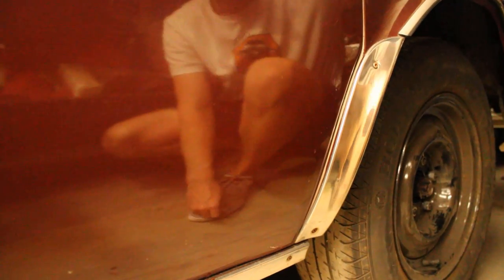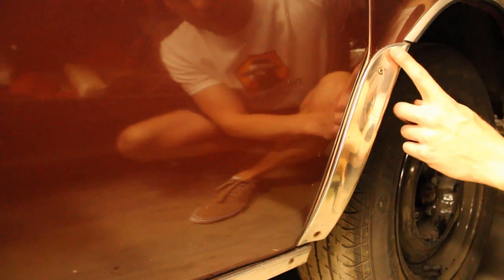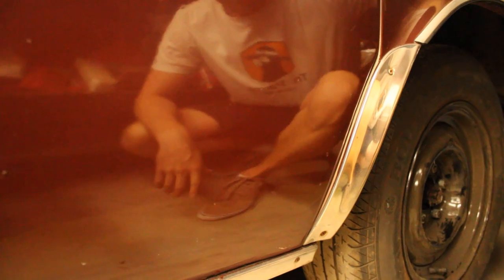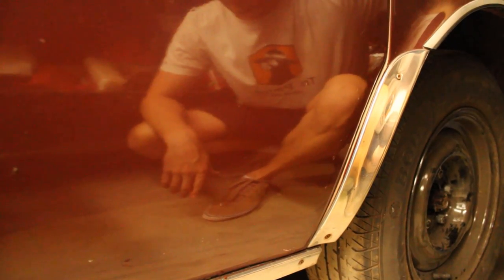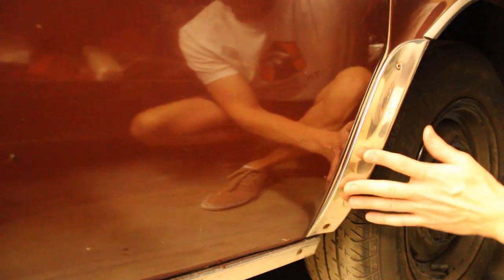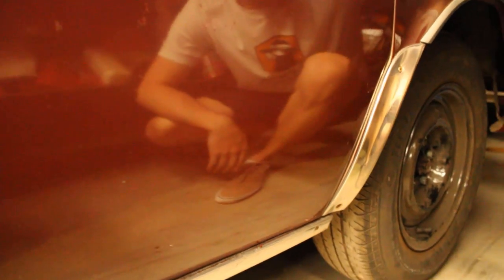Another option available on the Daytona and other models in the range were rearguard stone chip guards. These were available on the hardtop, convertible and sedan, but not on the wagon. It's an extra trim piece that you can put on your Daytona which is a factory original option.